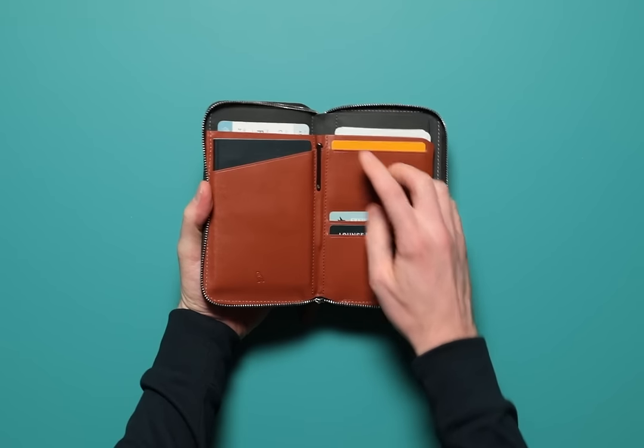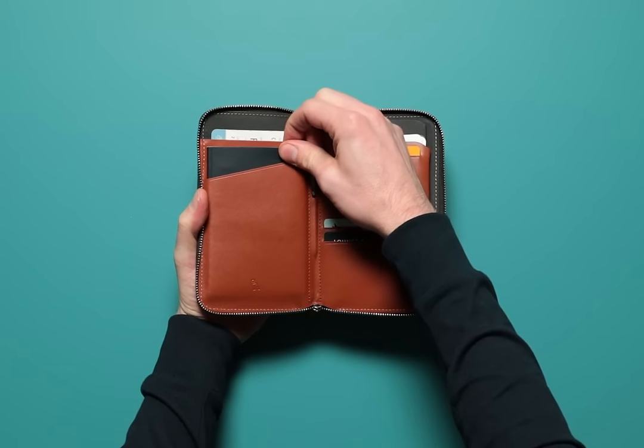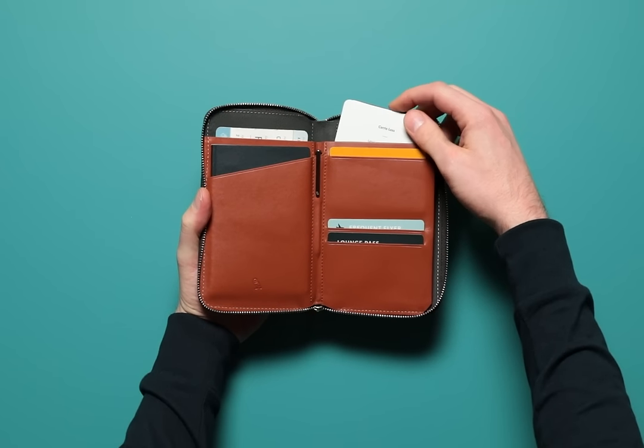The left side stores your travel documents. Two slots hold both boarding passes and passports. On the right side you have quick access card slots, plus a spot to stack less frequent cards.